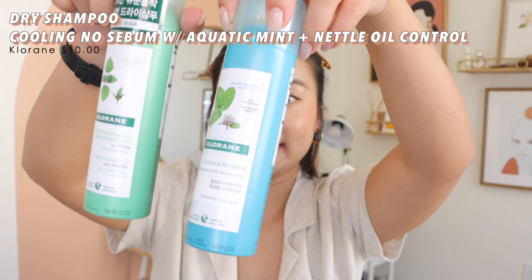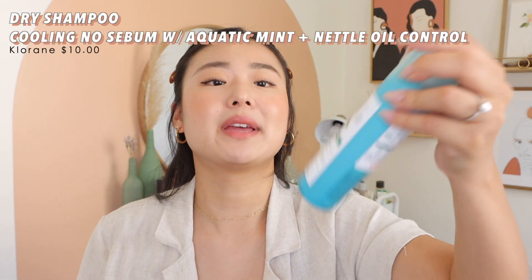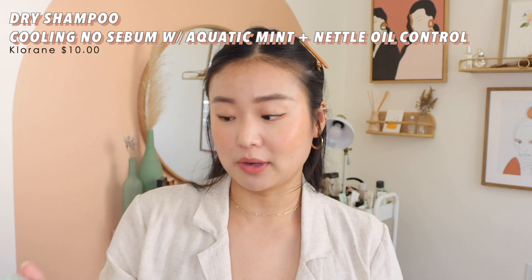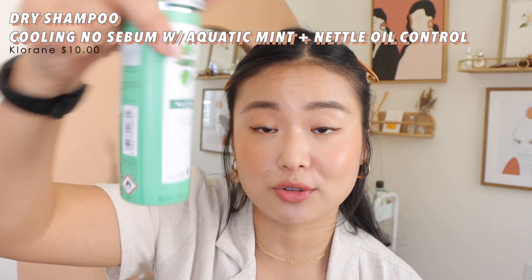I got a recommendation for a good dry shampoo because I don't like to wash my hair every day — I have too much hair. Francis Honey recommended Chloraine dry shampoo. This is the cooling no-sebum version with aquatic mint — truly no sebum. I love that minty smell and I've been using this almost every other day. I also got the nettle oil control dry shampoo but haven't used it yet. I probably won't be turning back — these are so good and pretty affordable, around 11 dollars.